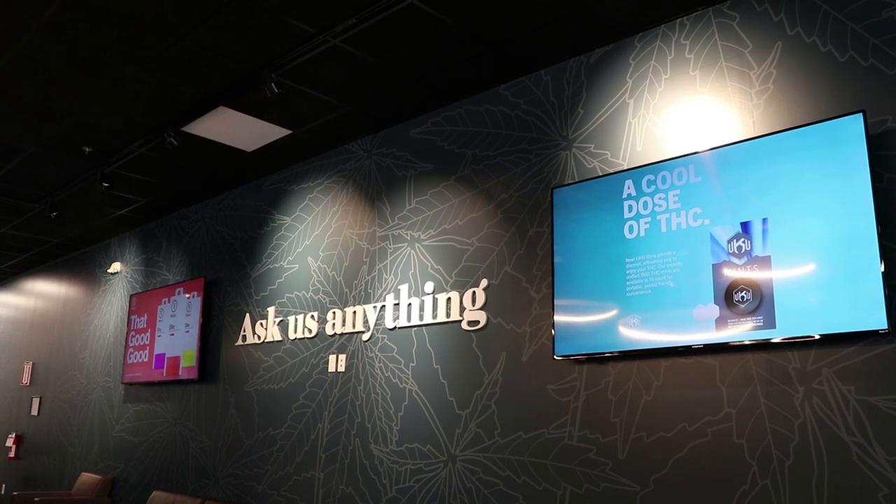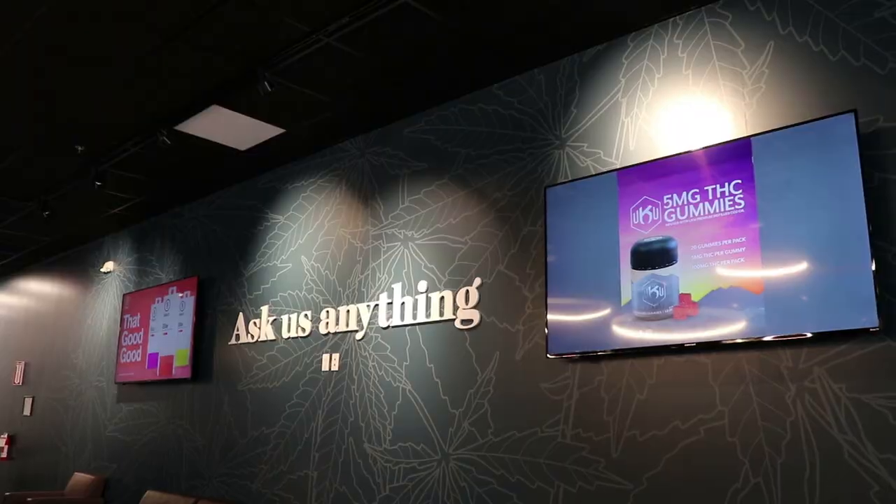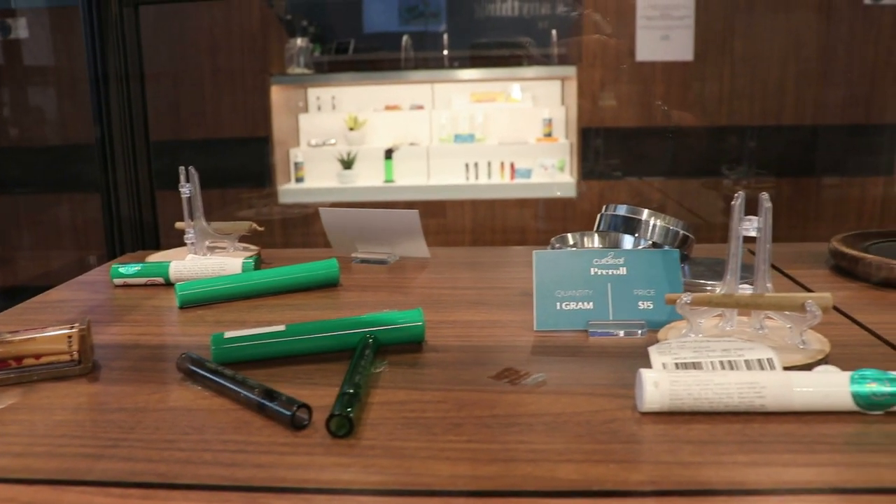For Cureleaf, it was important to represent where they are as a company — at the forefront of being modern, both in their products and new innovations. They recently launched nano gummies, which is very innovative, as well as leveraging modern technologies. Everything in the store is meant to reflect their goal of being the leader in what it means to be a 21st century dispensary.